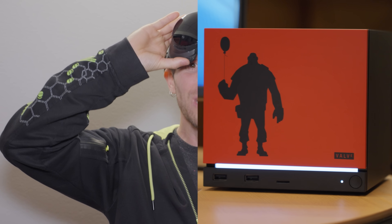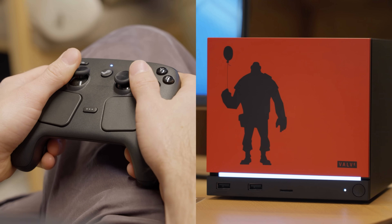They also blew away my expectations for their new Steam Machine and Steam Controller, but that's a separate video. We'll have that link down below.